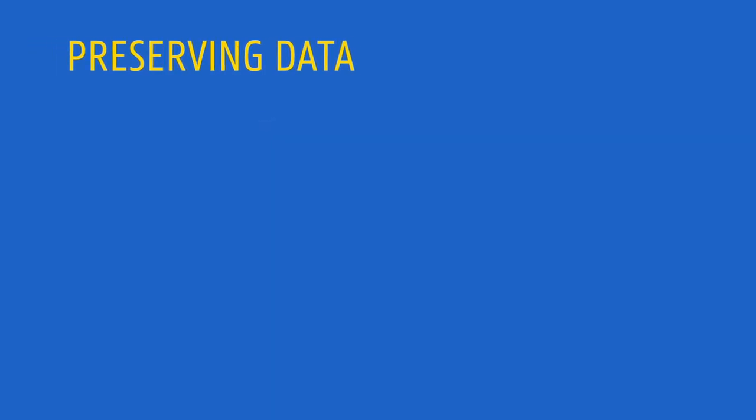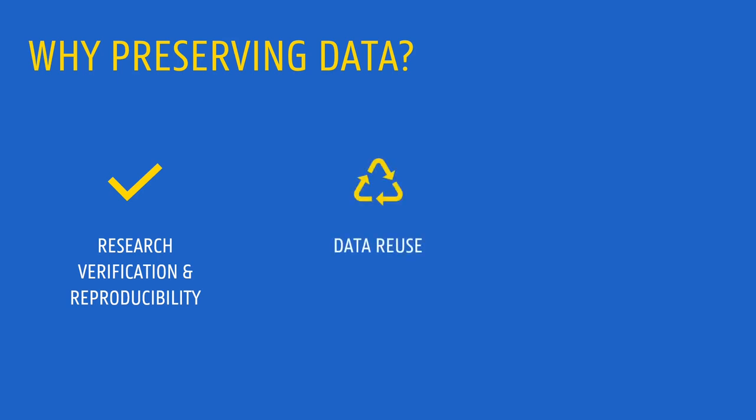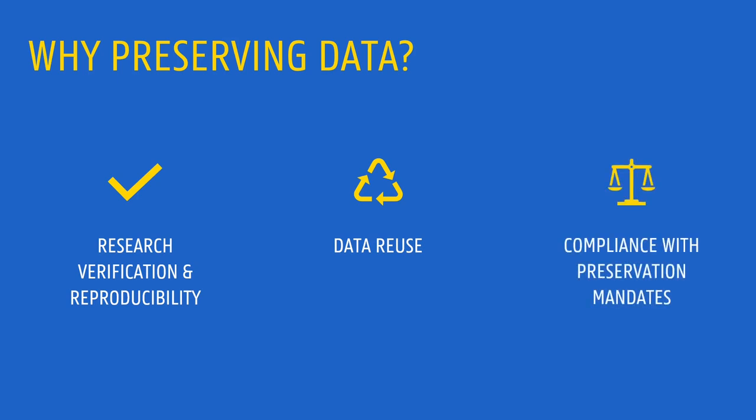There are several good reasons why research data should be preserved. First, it is necessary to make sure that your research can be verified and reproduced. Besides, preserving data guarantees that it can be reused in the future, to perform additional research or for other purposes. This is why data preservation is often an institutional mandate, and might be required by other research stakeholders, such as funding agencies.